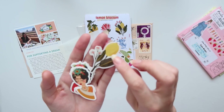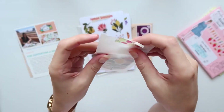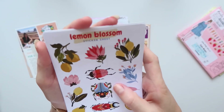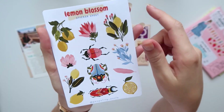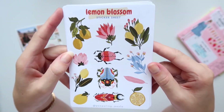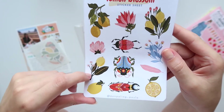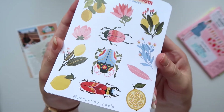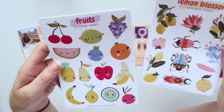I also got the lemon and the cacti vellum stickers. Now on to the regular stickers — the difference is that the corners are round, which is super nice. I really like that detail. I ordered the lemon blossom ones, and this one is also available as a vellum. I really like the bugs design — it's so cute. This is probably one of my favorites that she did.